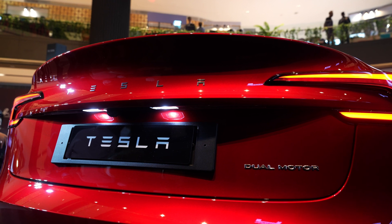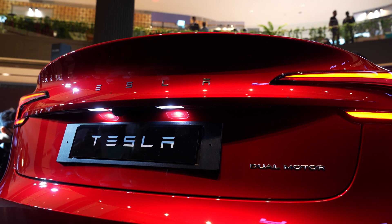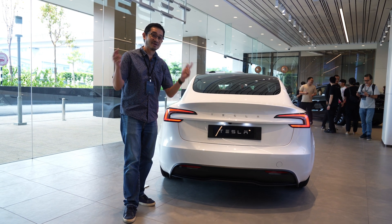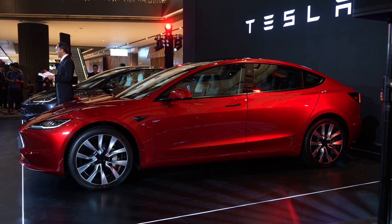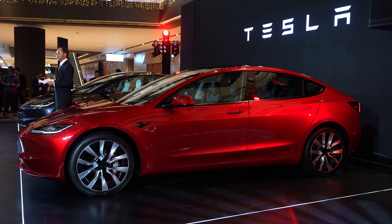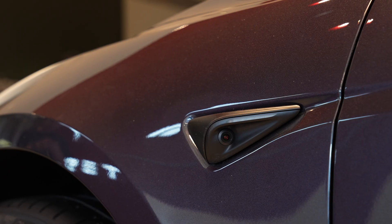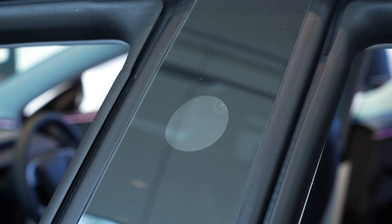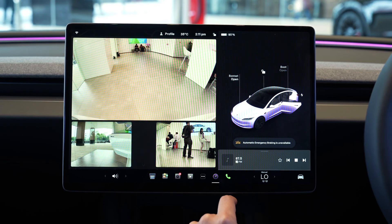Tesla has also removed the T logo from the back — this time you get Tesla in full lettering. Which do you think is better, the full lettering or the T badge? Let us know in the comments. Since this is a facelift model, not much has changed in terms of size, it looks identical to the previous Model 3. You still get flush door handles as well as extra cameras on the sides, which give you a surround view and remote view in case someone damages your car, via Tesla Sentry mode.